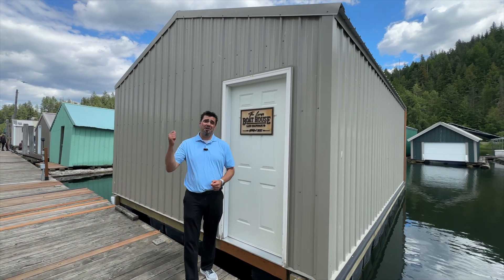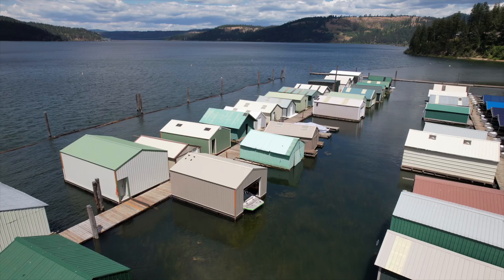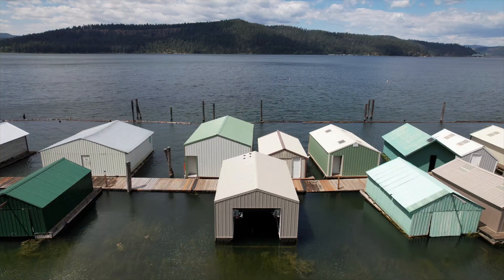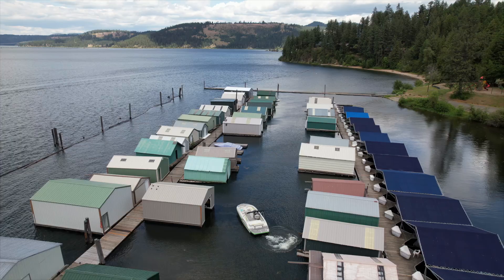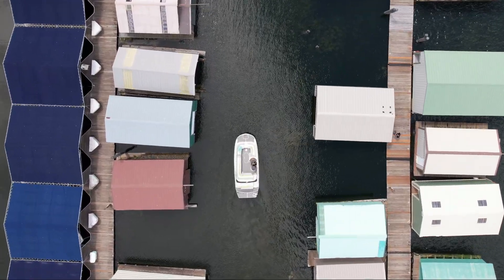Are you tired of debris and having to cover up your boat every time you get back from a great day on the lake? Hey, what about buying a new boathouse and bringing it out to your house? We're out here at Rocky Point Marina, boathouse number 29. Let's take a look.